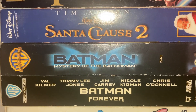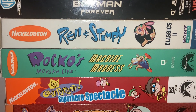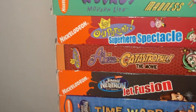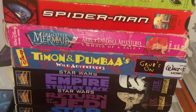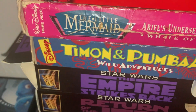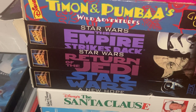Batman: Mystery of Batwoman, Batman Forever, Ren and Stimpy Classics 2 by Sony Wonder, Rocko's Modern Life: Machine Madness, Paramount Fairly OddParents: Superhero Spectacular on VHS, Fairly OddParents: Catastrophe, Jimmy Neutron: Jet Fusion, Time Warp, Spider-Man, The Little Mermaid TV show: Ariel's Undersea Adventures, Disney's Timon and Pumbaa: Wild Adventures. Star Wars tapes: Empire Strikes Back, Return of the Jedi, A New Hope. The Santa Claus, Madagascar, Home Alone 1, Home Alone 2, Shrek 2.